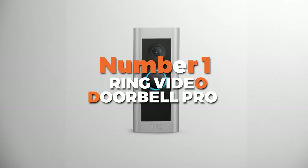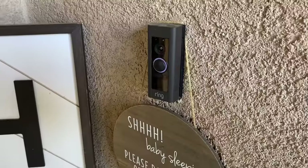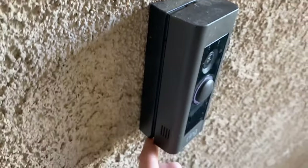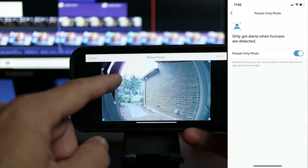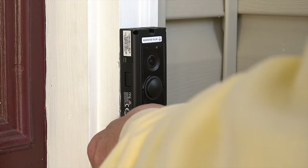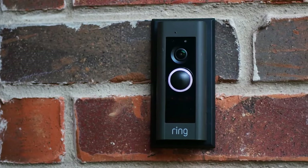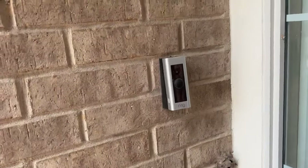Number 1 is the Ring Video Doorbell Pro, the smartest option on our list to enhance the security and convenience of your home. With 1080p HD video resolution, you'll get crystal-clear visuals of anyone at your door, day or night. The wide 160-degree horizontal and 90-degree vertical field of view ensures you won't miss a thing. Plus, with enhanced color night vision, you can see even in low-light conditions, which is a huge bonus for nighttime security. The customizable motion detection zones allow you to focus on specific areas, and you'll receive real-time alerts whenever motion is detected. The two-way talk feature lets you have conversations with visitors from anywhere using your smartphone or tablet, providing an extra layer of security.